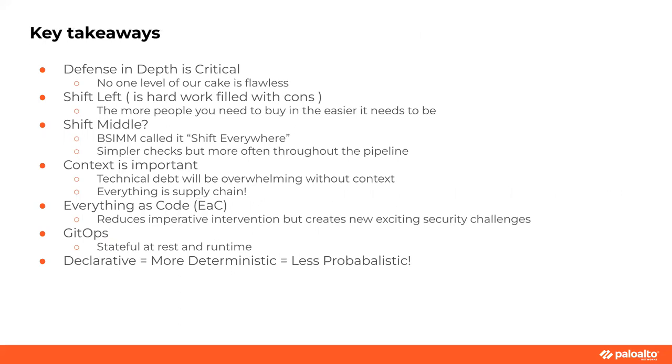Key takeaways: there's no silver bullet — defense in depth is totally critical, and no one layer of our cake is flawless. Shifting left is good — more hands makes light work. But forget shift left, do it everywhere — shift middle, shift everywhere. Everything as code is important. GitOps at rest, in runtime, and declarative equals deterministic and less probabilistic.